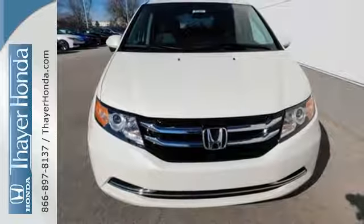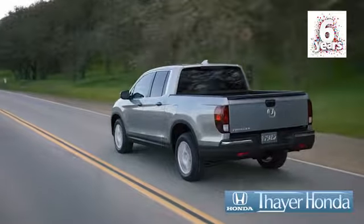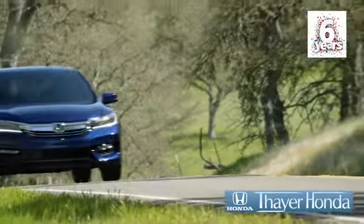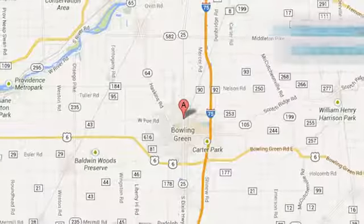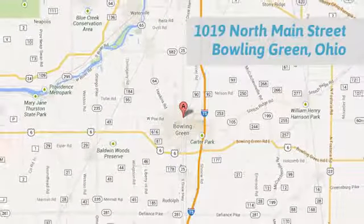This minivan is an ace up your sleeve — take it for a test drive. At your Honda dealer, we're happy to pass the savings and quality on to our customers. Call, click, or stop in today. We are conveniently located at 1019 North Main Street in Bowling Green, Ohio.